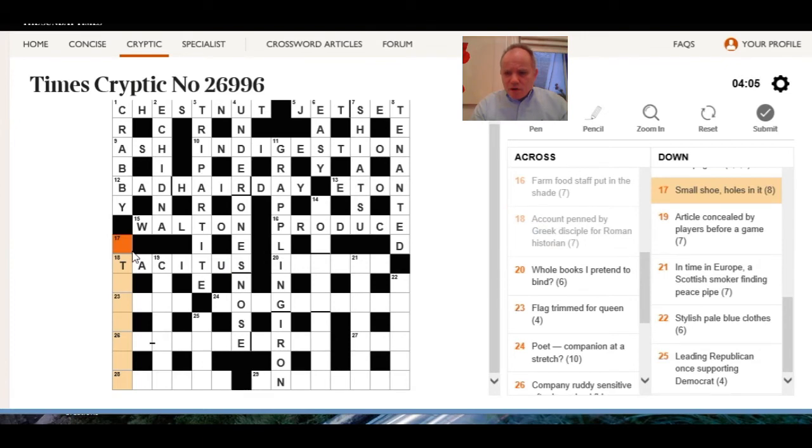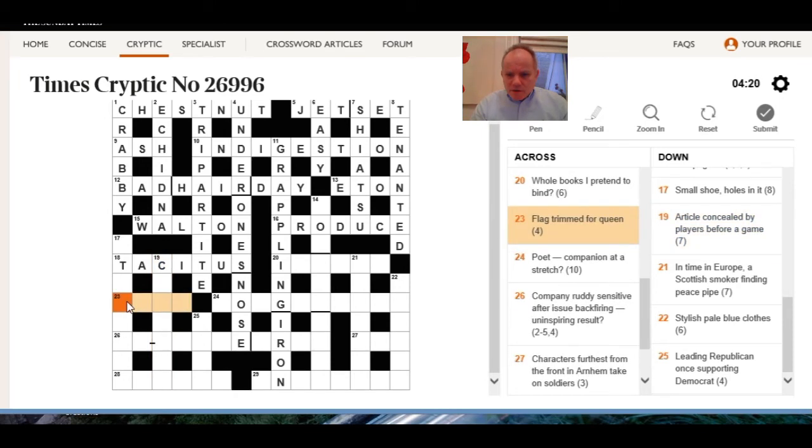17 down: small shoe, holes in it — not stiletto. 19 across: article concealed by players before a game.